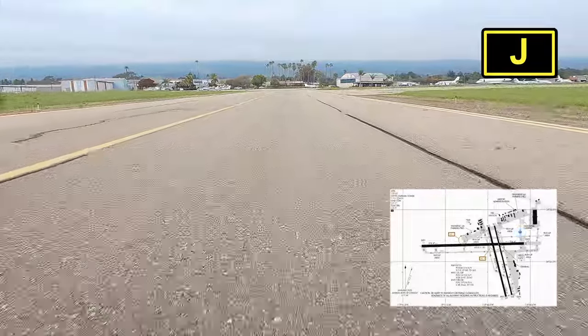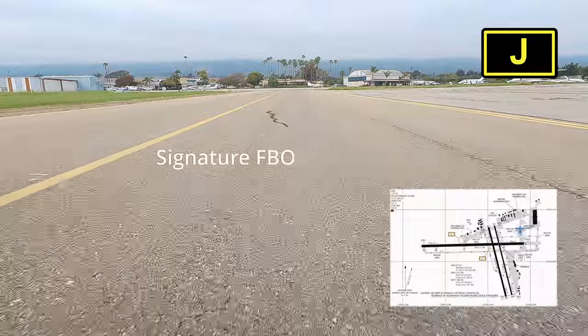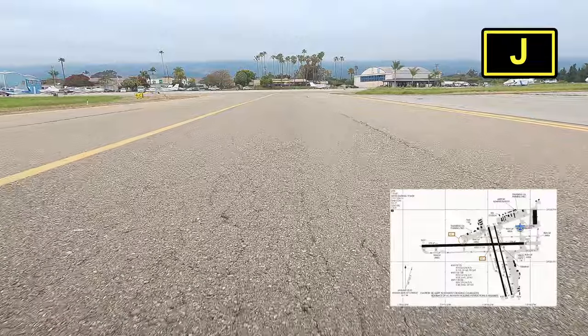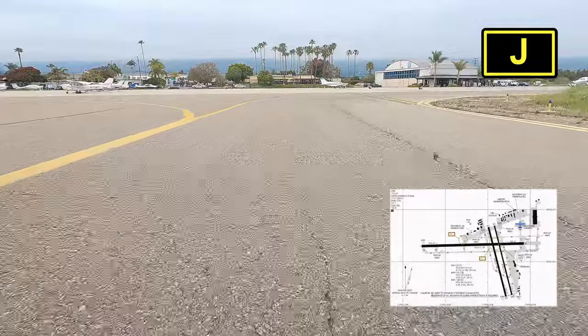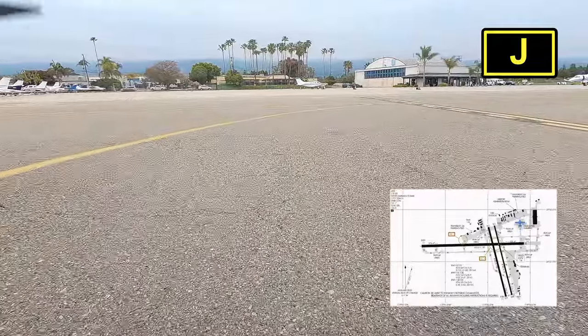We've been to this airport before, but that was during my IFR training so we didn't stop. This is the first time we're actually going to go to Signature. You're going to soon find out we actually didn't stay there — the reason was they didn't have a crew car. We actually wanted to come here, drive around, and get some food, so you'll see we get the scenic tour of Santa Barbara Airport.